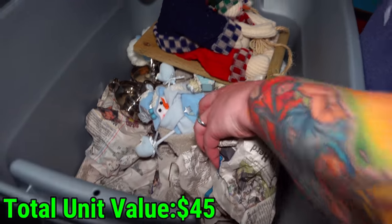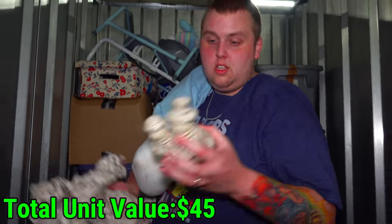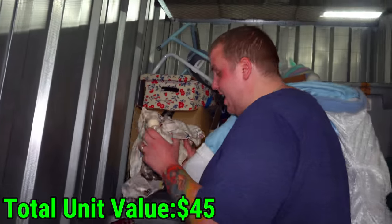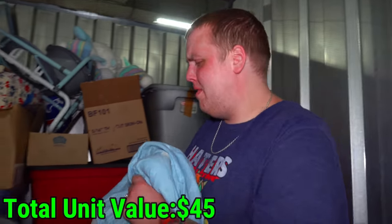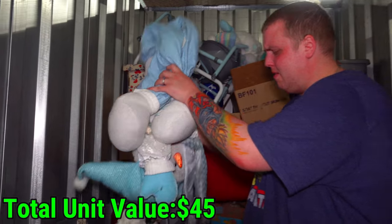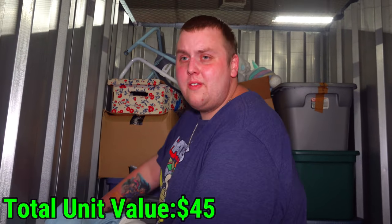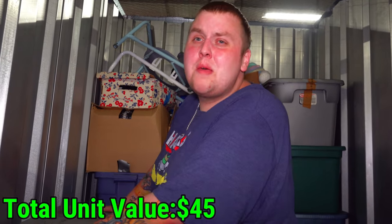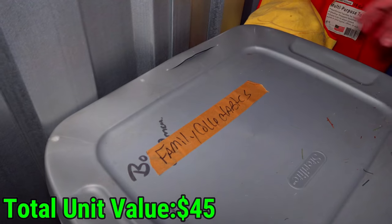Is it normal to have this much holiday decoration? My parents have mostly Halloween and Christmas, not like this. I've been unboxing Christmas stuff for a long time now. It's cool because we only paid $290 and we found probably at least a thousand things that we'll sell for a dollar each - not even including the big ticket items we found and whatever big ticket items are hiding in the back. I like what I see here - family collectibles.